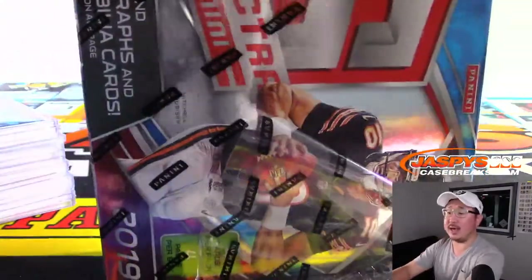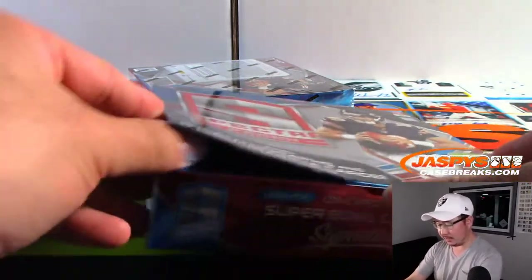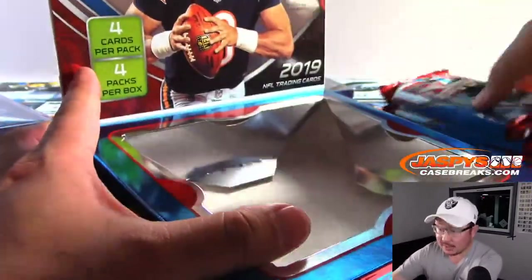AJ, yes — correct, yeah. Mini helmets will always, especially from mixers, will always ship separately because they go in different sized boxes.